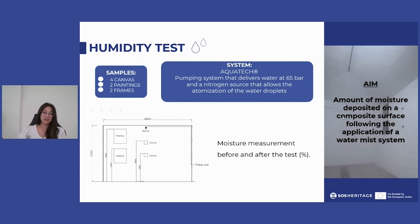Based on considerations obtained from the study of literature regarding the behavior of cultural materials during fire events and subjected to extinguishing agents, these tests are essential as there are no specific data. The purpose of the humidity test was to determine the amount of moisture deposited on a composite surface following the application of a water mist system.